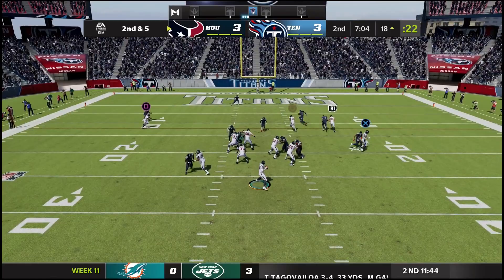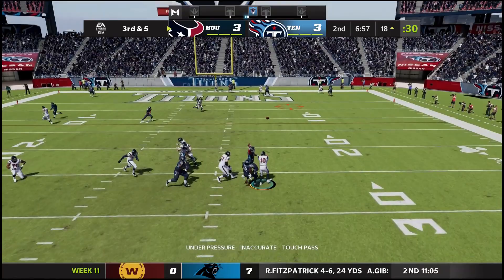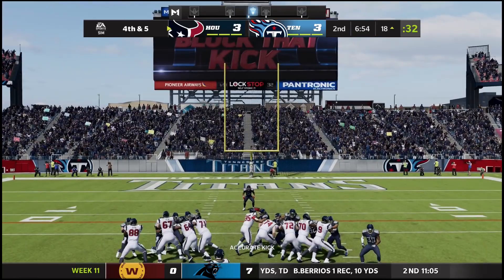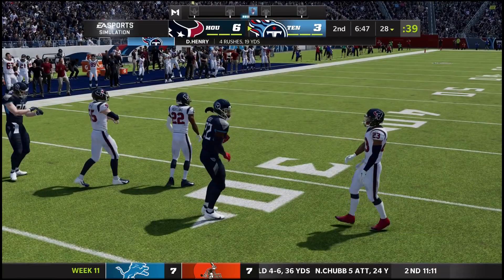Another throw for Mills — moving right, throwing to the end zone, under thrown. Almost picked, but it's third and five. Another chance for Mills — moving right, throws it down the field and it's out of reach for Brandon Cooks. So another Texans field goal, giving the Texans a six to three lead with under seven minutes to go in the second quarter.